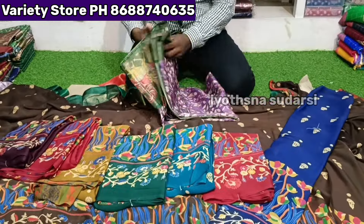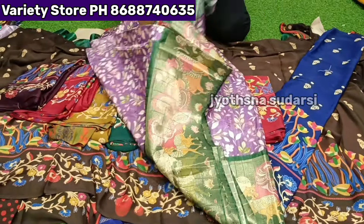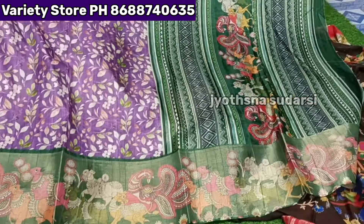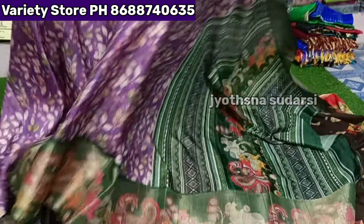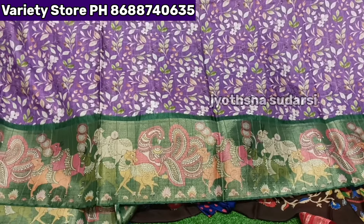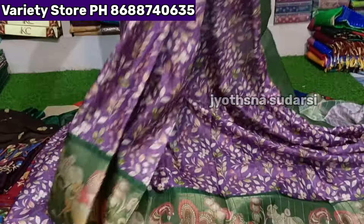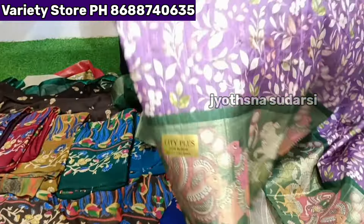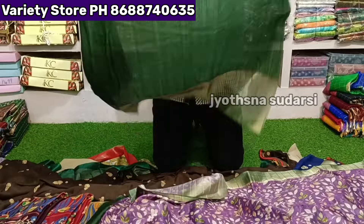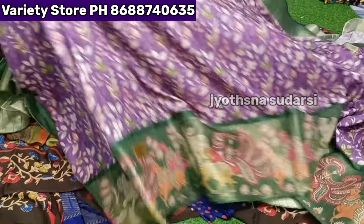City Plus Sarees — the pallu is digital printing item. Kalamkari pallu design is there. All over sadi with flour leaf design. Shining Pattu border is given. On top, Kalamkari printing is done all over the sadi.